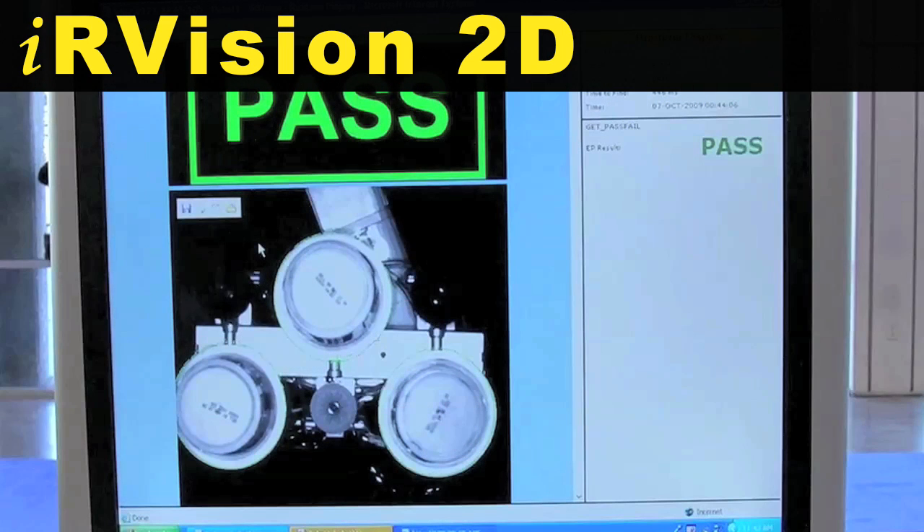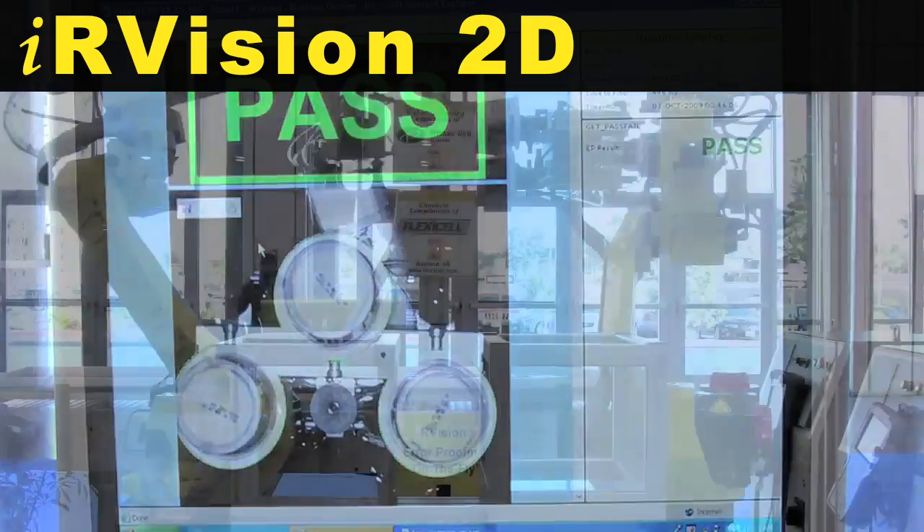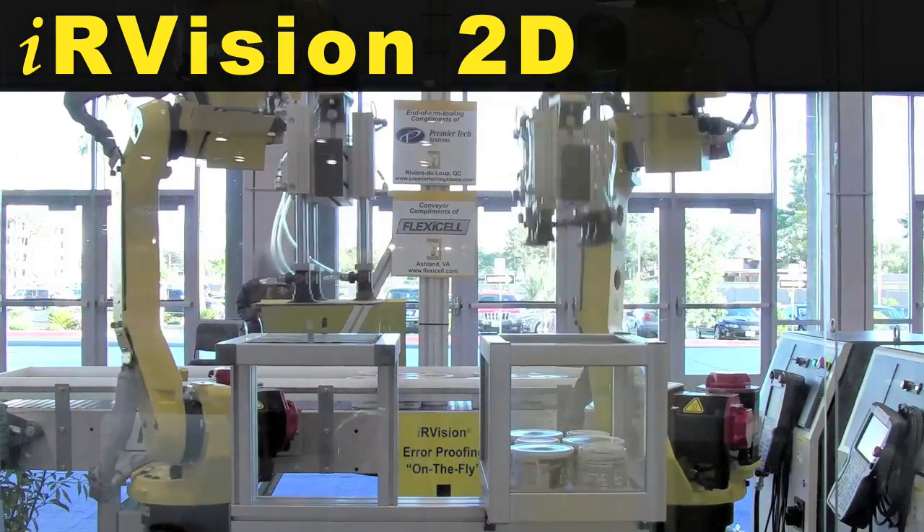IR Vision 2D is used to locate the tubs of cream cheese on a conveyor before the robots pick them up.